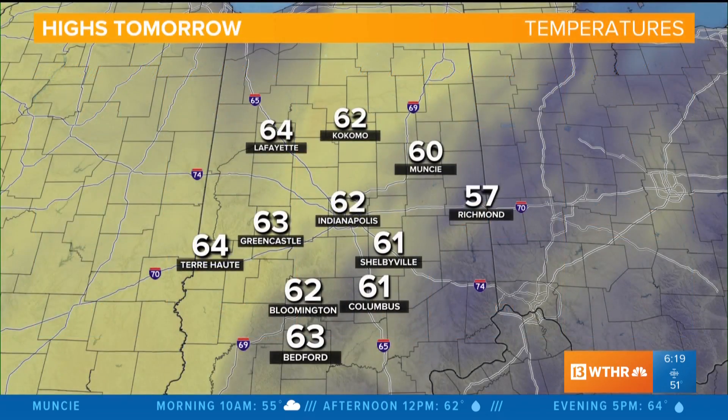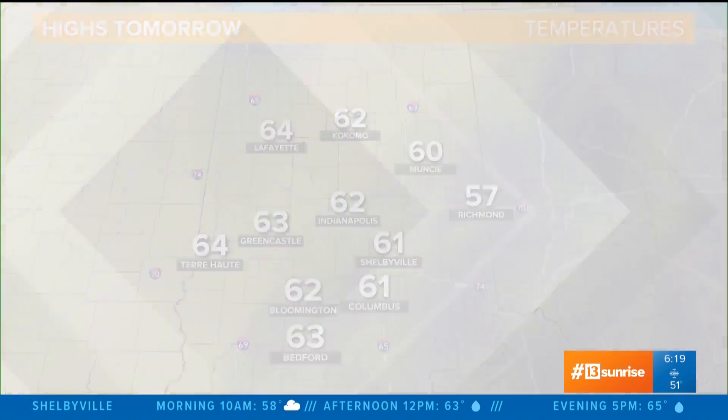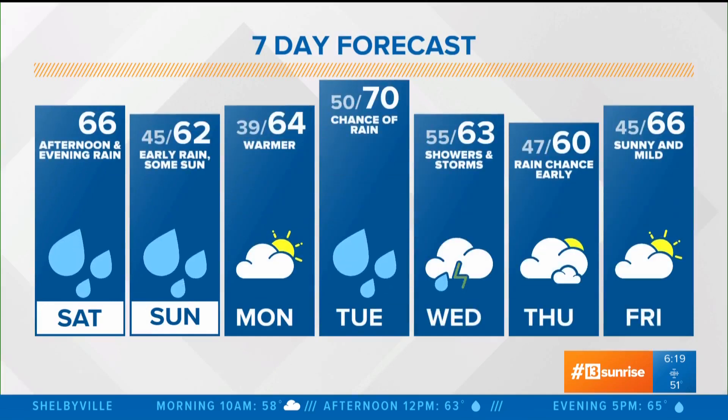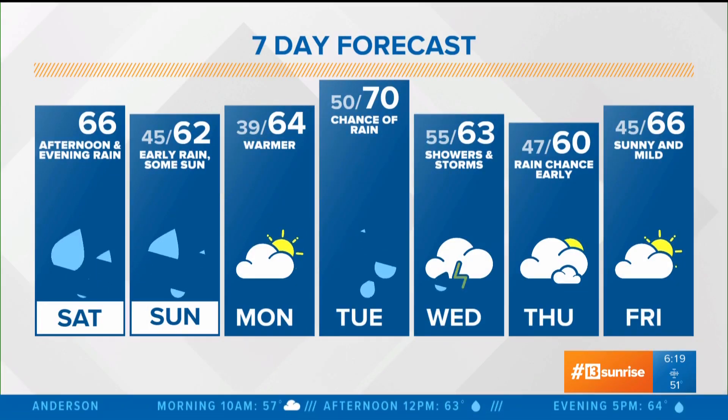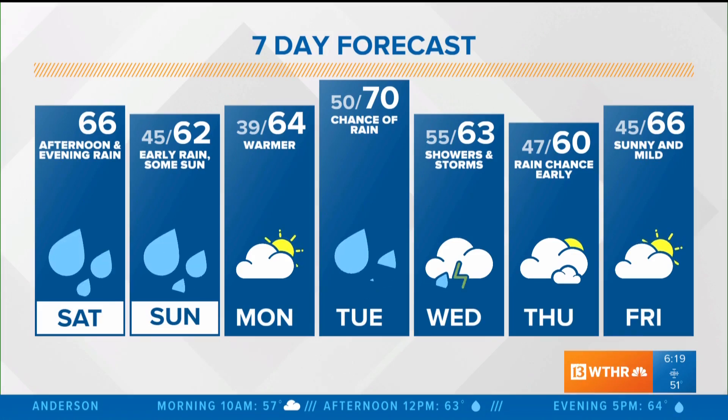Temperatures are set to recover back into the lower 60s from Indianapolis to Greencastle. Terre Haute even around 64 tomorrow, and Richmond around 57 — just a touch cooler because of the cloud cover that's going to linger through the second half of the day. 66 today, 62 tomorrow with some sunshine to wrap up your weekend. A warmer, drier day on Monday to start next week around 64 degrees after a cool start of just 39.